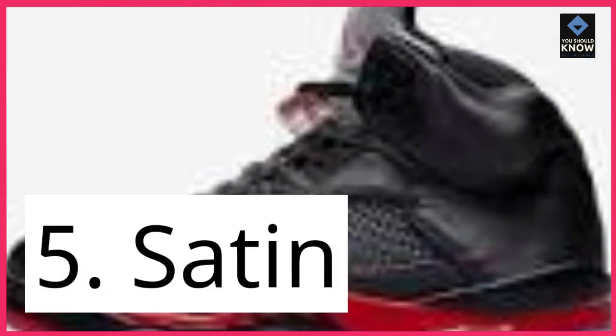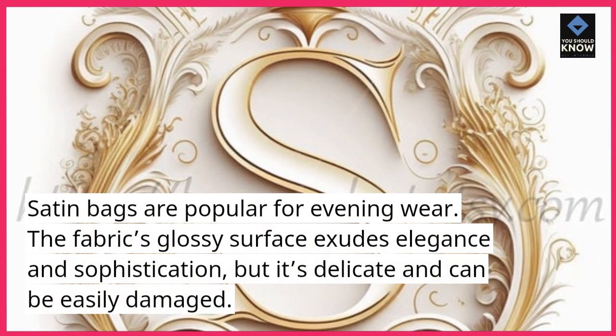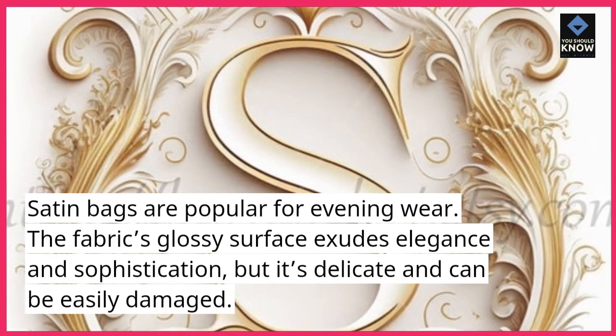5. Satin. Satin bags are popular for evening wear. The fabric's glossy surface exudes elegance and sophistication, but it's delicate and can be easily damaged.